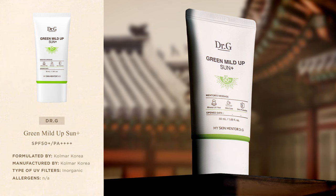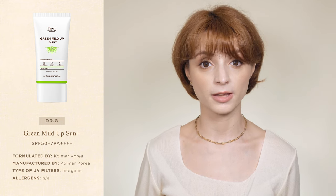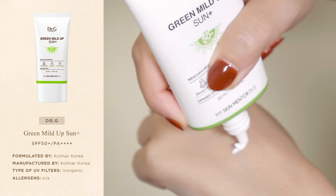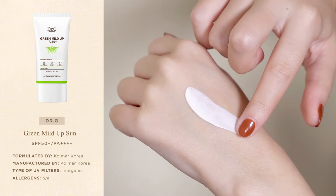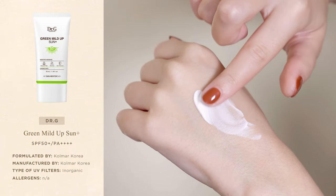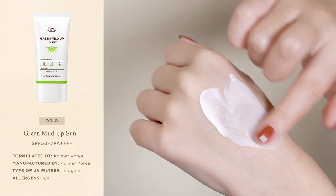Moving on to our runner-up, we have the iconic Green Mildew Sun Plus by Dr. G. I've already talked about it a couple of times on this channel. It's a very popular mineral sunscreen with a hypoallergenic formula specifically designed for sensitive and acne-prone skin. Besides containing an impressive amount of skin-soothing ingredients to relieve redness and irritation, the sunscreen doesn't contain fragrance, alcohol, essential oils, or any other ingredient known to trigger sensitive skin. It has a bouncy, creamy texture that blends seamlessly into the skin and dries with a velvet semi-matte finish that feels very comfortable and natural.